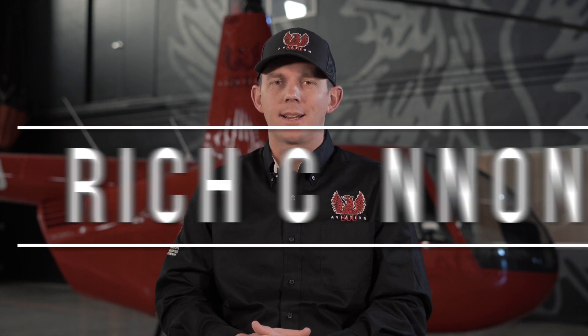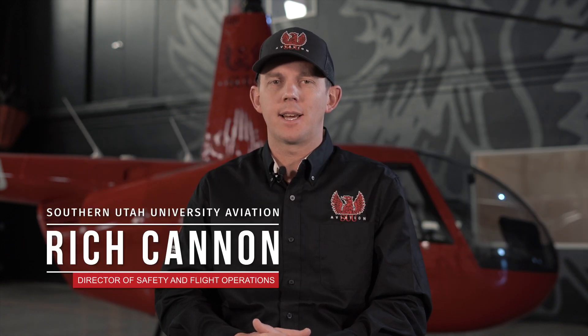Hello everybody, my name is Rich Cannon and I'm the Director of Safety and Flight Operations for SUU Aviation. In this video we are going to talk about our rotor program and all the benefits you'll have here as a student. Let's get started.